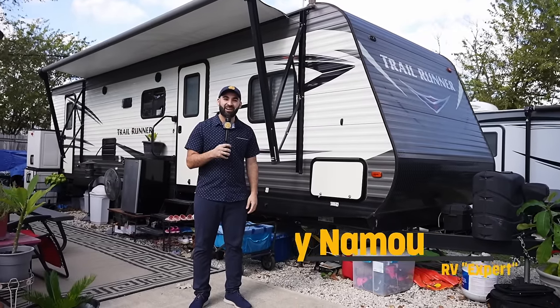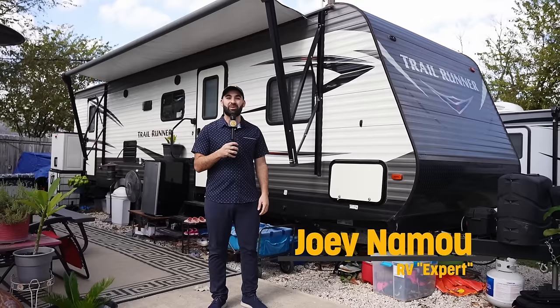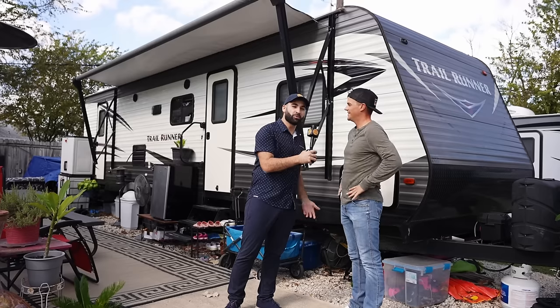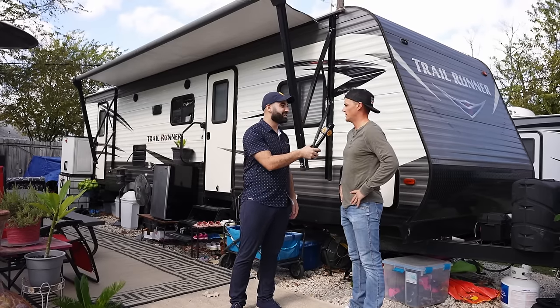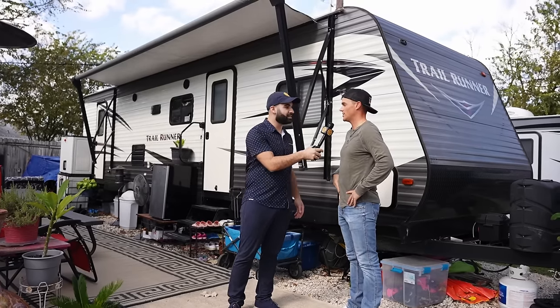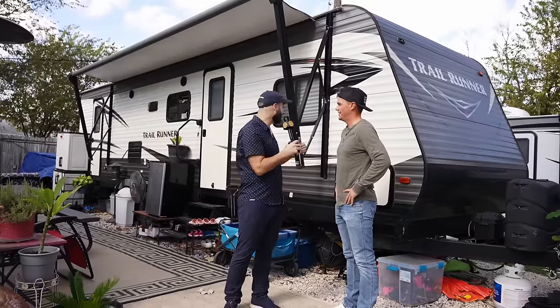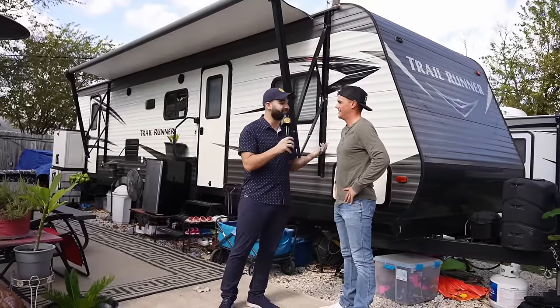Back with another episode of RV Cribs. It is your host Joey with Sun Outdoors, and look who's home — Michael! How's it going? How was work today? Good, very busy. And where's the wife Natalie at? She's actually still working from home inside. I like this — an episode of working from home inside of an RV. Let's go!